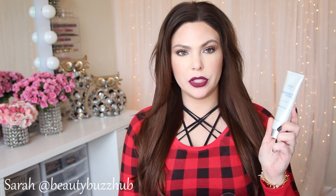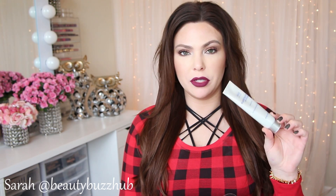My holy grail non-drugstore dry shampoo is the Moroccanoil Dry Shampoo for Dark Tones. It does spray on a little white but is invisible once you brush it out. It has a great fresh scent, really absorbs oil, gives body, and doesn't leave hair feeling weighed down, gummy, or with product buildup.